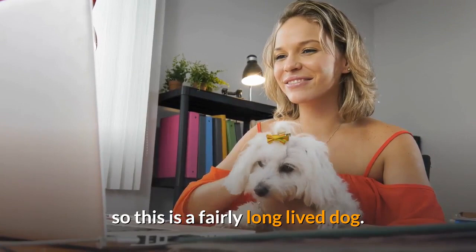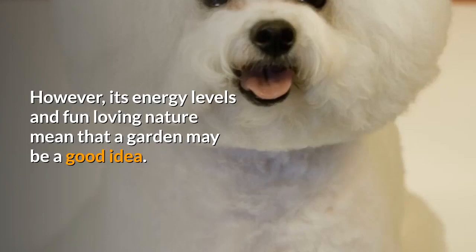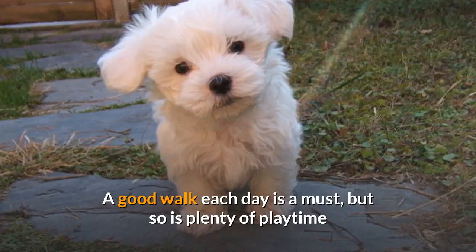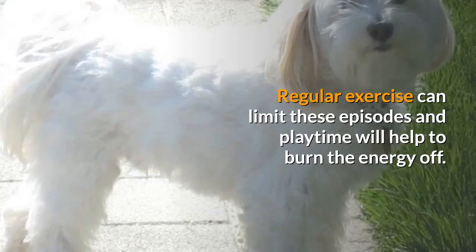Generally speaking, the size of this dog means that it can live quite happily as an apartment dog. However, its energy levels and fun-loving nature mean that a garden may be a good idea. A Bichon Poodle needs a moderate amount of exercise to keep them fit and active, as well as a healthy diet. A good walk each day is a must, but so is plenty of playtime because of the intelligence and curiosity of the hybrid. Many owners will note that the hybrid exhibits sudden spikes of energy when they start to dart around for a while. Regular exercise can limit these episodes and playtime will help to burn the energy off.